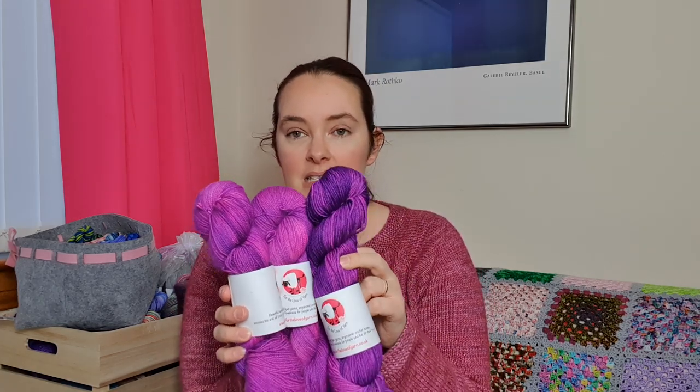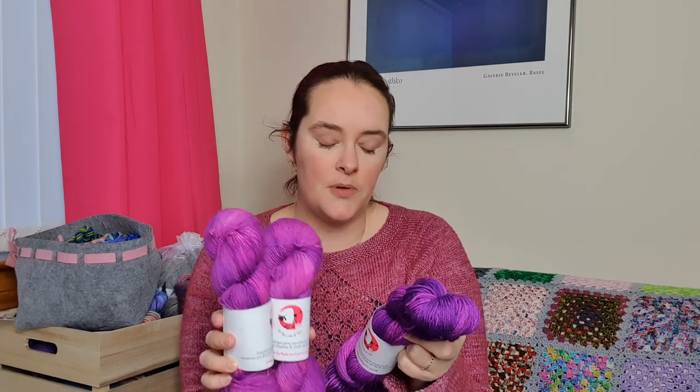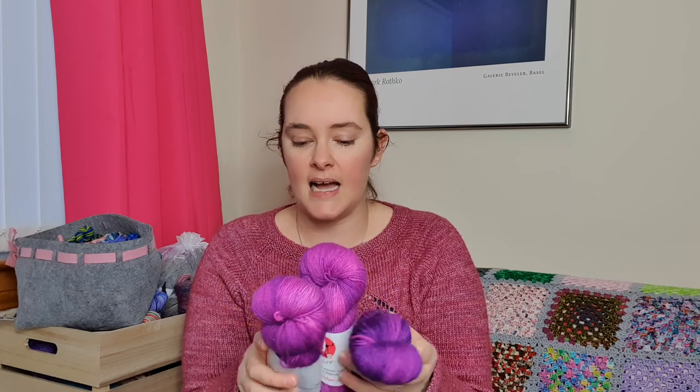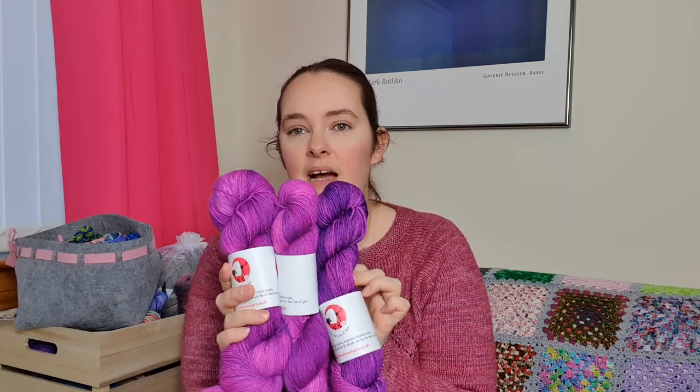I have the pattern as an actual printout somewhere - I think it might be over on my desk. Amusingly, Arthur came to visit me at Perth and he wanted to pick some yarn for me to make him something. He actually picked this colorway too - it's on a merino nylon DK - and it is exactly the same colorway, called Royal. We both love a bit of purple!